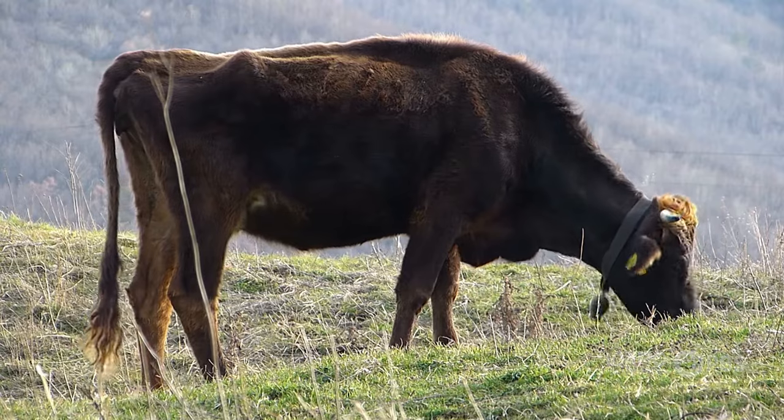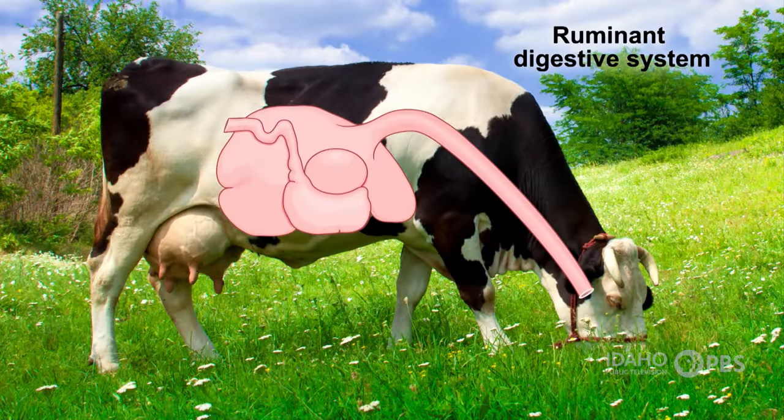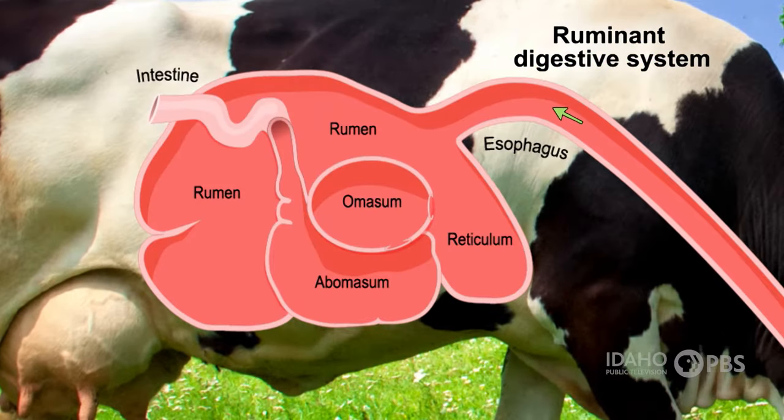Cows are ruminants, as are other animals like elk, sheep, and goats. They have four stomach compartments. When they eat, the plant materials are swallowed and then held in the first and second compartments, where bacteria and other microorganisms start breaking down the food. The first compartment is called the rumen, and the second is the reticulum.